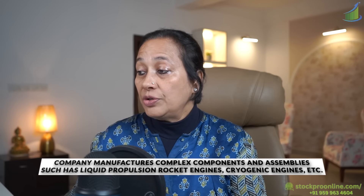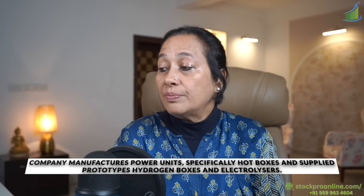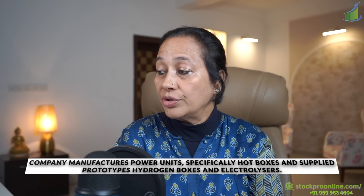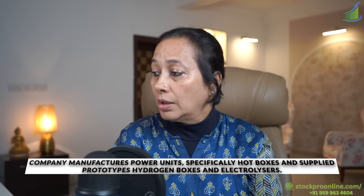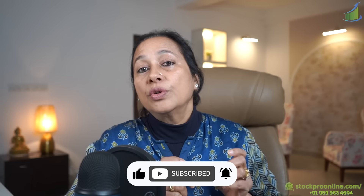The defense segment contributes 17% revenue — the company manufactures complex components and assemblies such as liquid propulsion rocket engines, cryo engines, etc. Then clean energy, which is 63% of revenue — the company manufactures power units especially hot boxes, and supplies prototype hydrogen boxes and electrolyzers. With the budget of 2023 focused on green energy and clean energy, I think the company is going to really benefit.